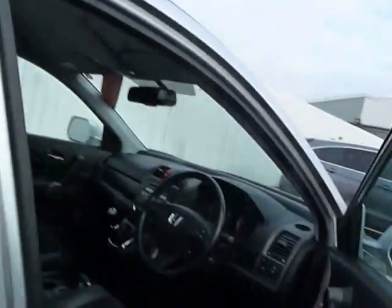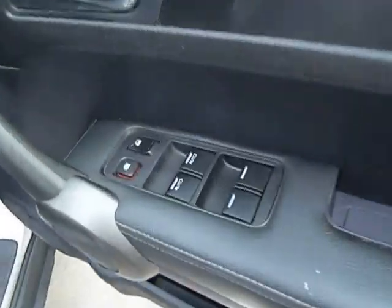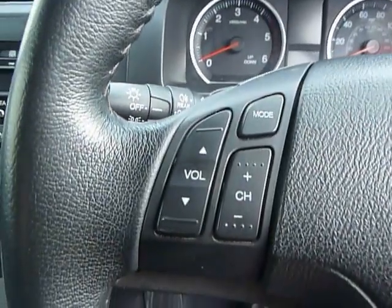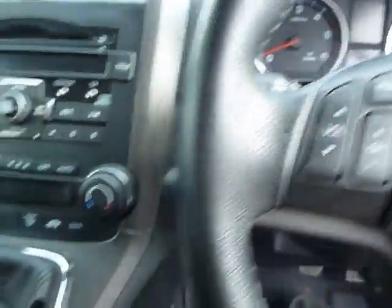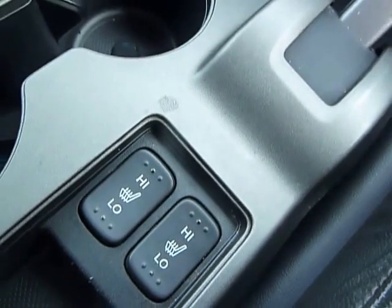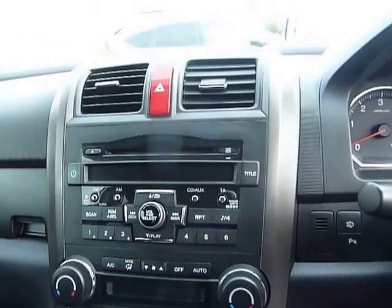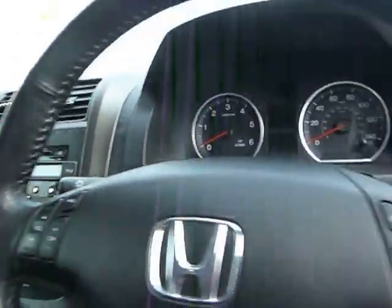Some of the features in the front include front and rear electric windows, also electric mirrors, cruise control, and you also have your CD and radio controls there. You also have front heated seats, air conditioning, CD player, and your parking sensors.